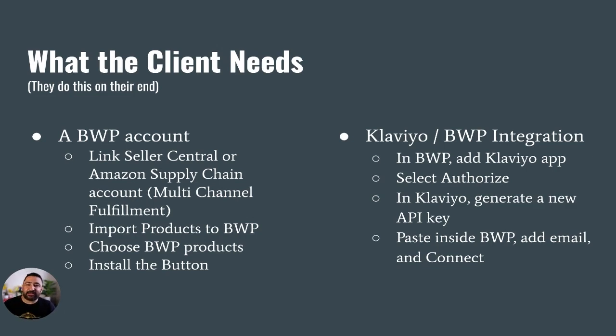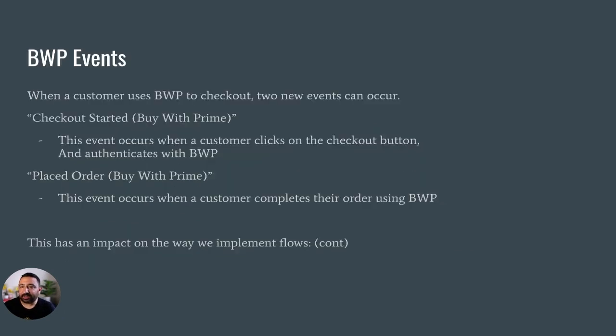On the setup side, the client is going to do all of this on their end. They just need a Buy With Prime account — which, if they're thinking about adding this button, they probably already have — and then they need to integrate Klaviyo and BWP together. The process is very straightforward and simple, and again, something they would need to do on their side.